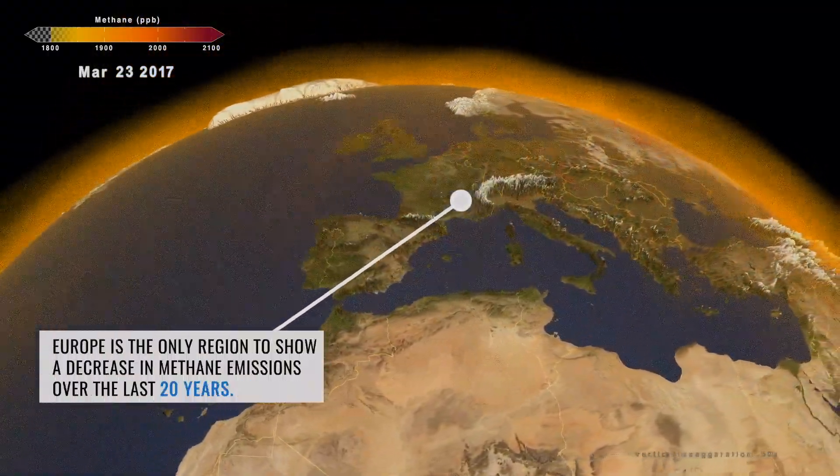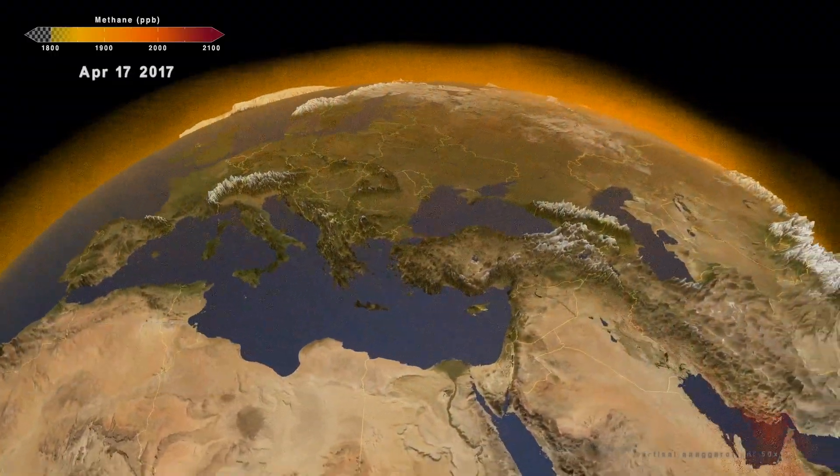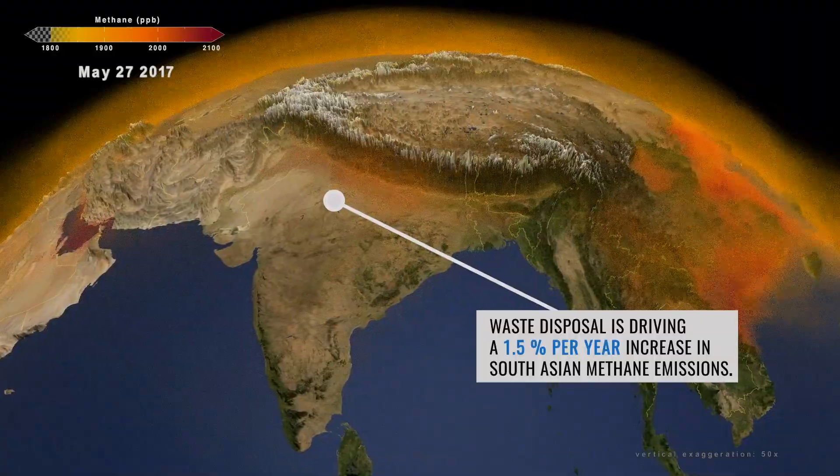So we might see wetlands in one region, we might see industrial pollution in another area. With this new model, we can track the pulses of methane across the globe to better pinpoint the conditions and activities that may cause them.